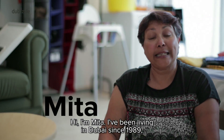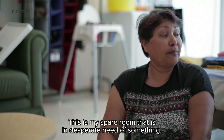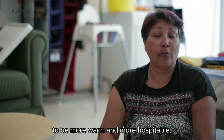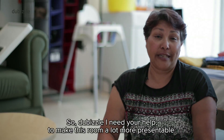Hi, I'm Mita. I've been living in Dubai since 1989. I'm in this flat for the last three years. This is my spare room that is in desperate need of something to be more warm and more hospitable. So dubizzle, I need your help to make this room a lot more presentable.